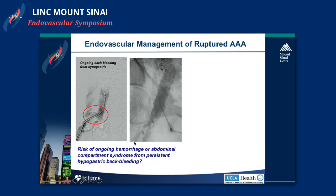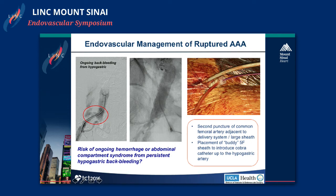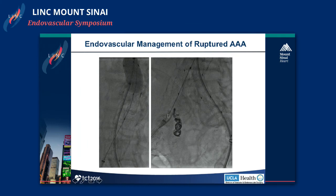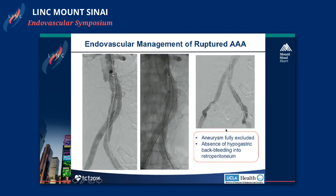Because the patient was fairly stable at this point — we had resuscitated him and he was pretty stable through the last several steps — we decided to address the hypogastric artery. We double-punctured the common femoral artery, got another sheath and catheter in, then snaked a Renegade catheter into the hypogastric artery to super-select it, and performed coil embolization of the hypogastric. This reduced the risk of ongoing bleeding and abdominal compartment syndrome. Once coil embolization was complete, it was straightforward to finish extending the endograft limb into the external iliac, with no evidence of ongoing bleeding and good exclusion of the aneurysm.